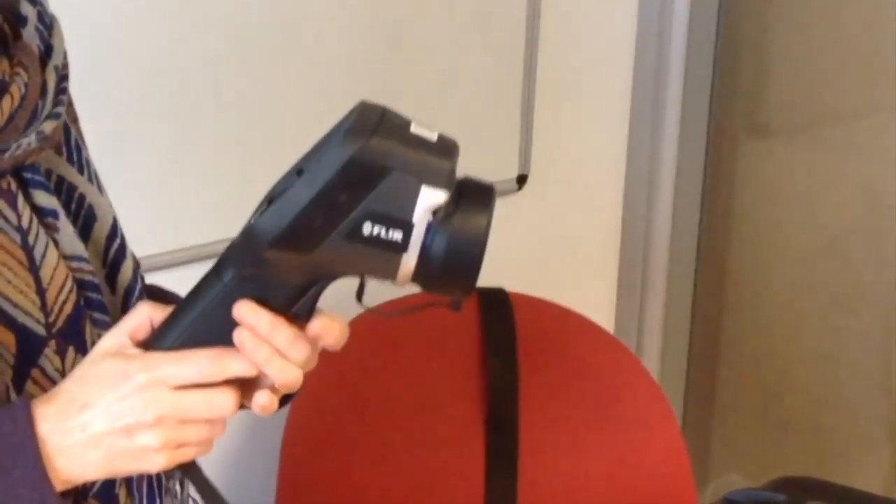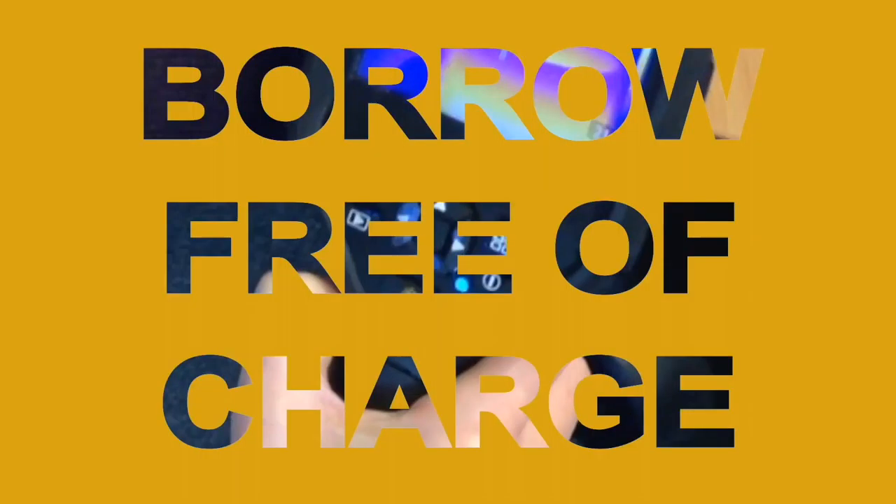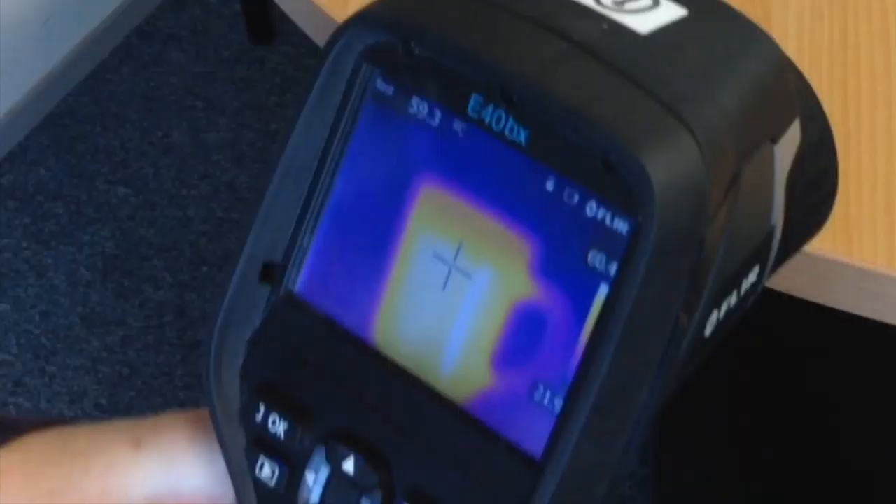To help find those drafts and find missing insulation, did you know that you can borrow a thermal imaging camera? The thermal imaging camera makes heat visible, so you can see where the heat is leaking out from your home.